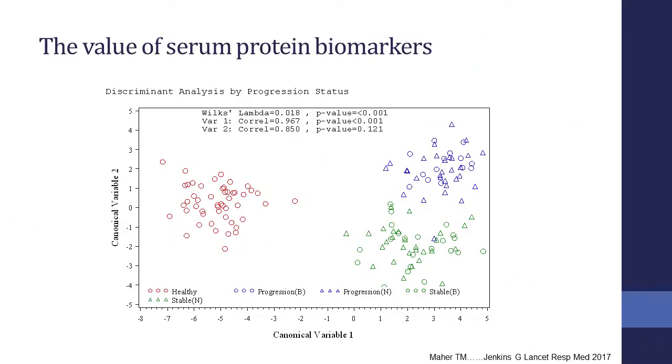We've also looked at protein biomarkers. As Dan has alluded to, when we look in the blood of IPF patients, we see huge differences compared to healthy controls. IPF is a rich disease for trying to discover protein biomarkers, but the challenge is how we convert those into practice.